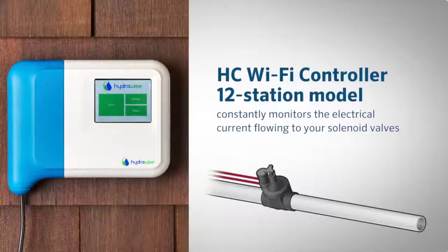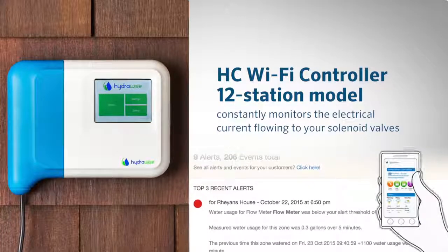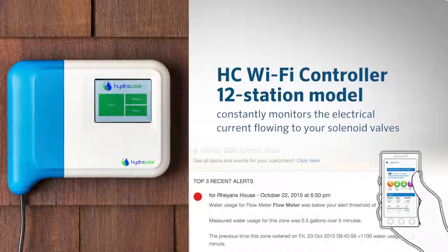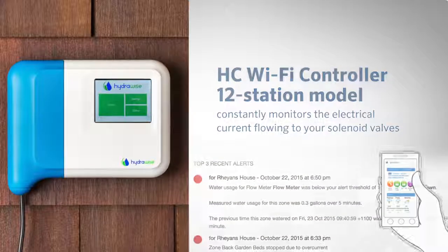The HC controller 12 station model also constantly monitors the electrical current flowing to your solenoid valves. If the current is too high or too low, HydraWise will alert you and communicate which valve is not working properly. This feature provides the opportunity to correct an issue before the plant material suffers.